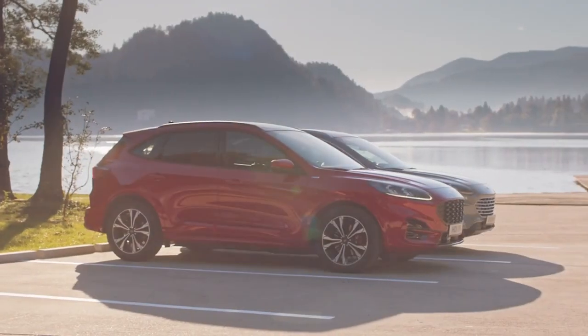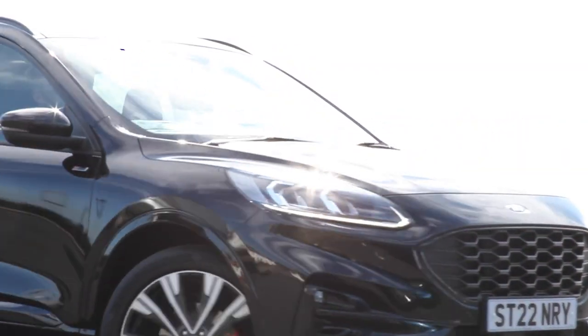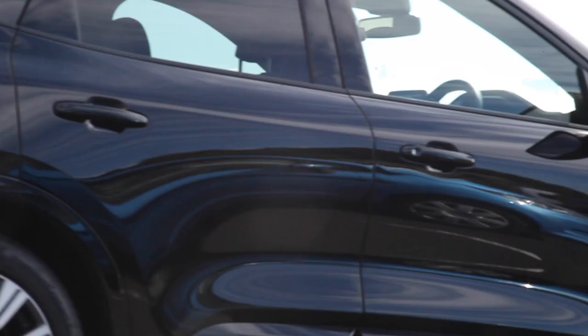In terms of your options for a plug-in hybrid or PHEV, the Ford Kuga SUV is the ideal choice. Beautifully designed, remarkably efficient, effortlessly capable. The Kuga plug-in hybrid offers a clean, quiet approach to SUV driving.